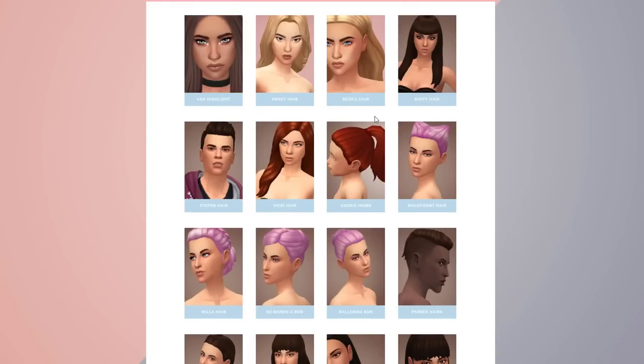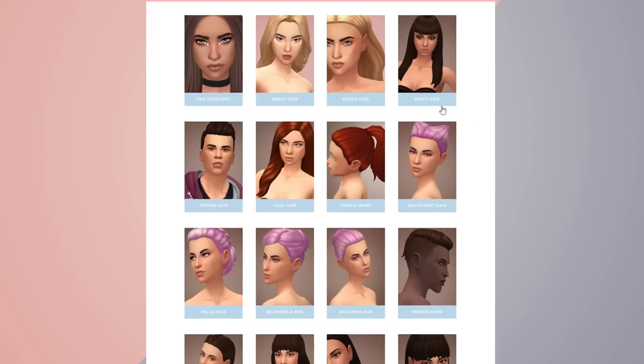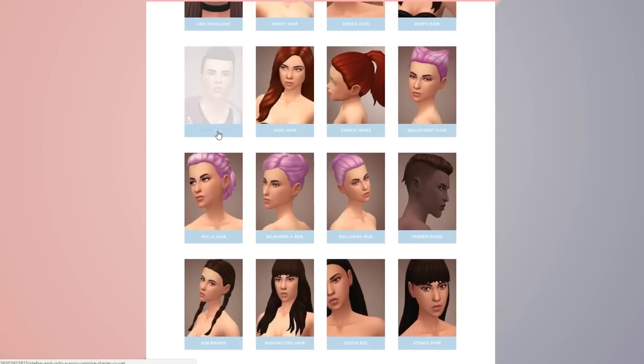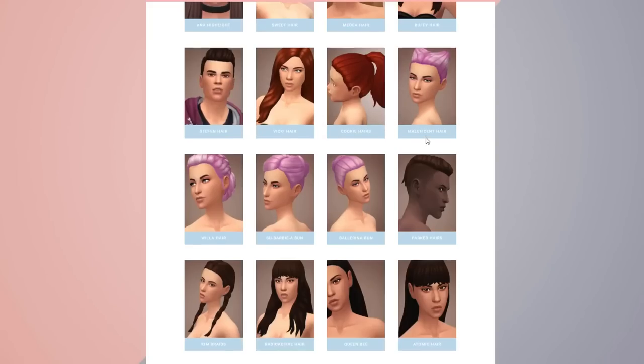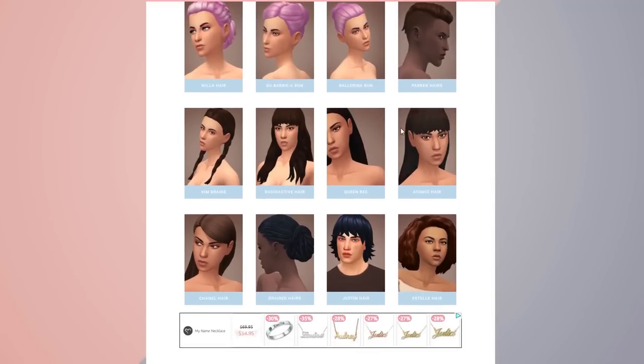I've noticed I keep getting some spyware and I hate it, it's so annoying. Here is the Buffy hair, there's also the Stefan hair which honestly seriously looks like Stefan to a T — Stefan and Nikki. I think I have that one already. Here's some Maleficent hair, the Willow hair — I think I actually have a lot of these, there's nothing really too new.